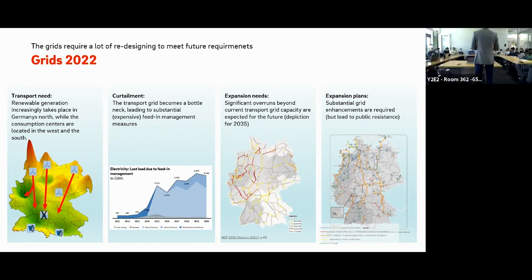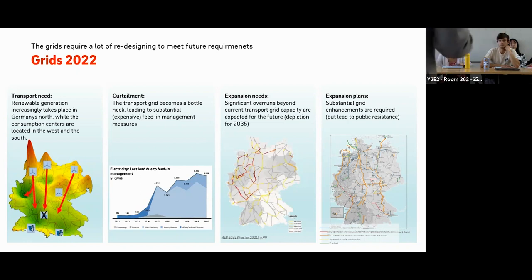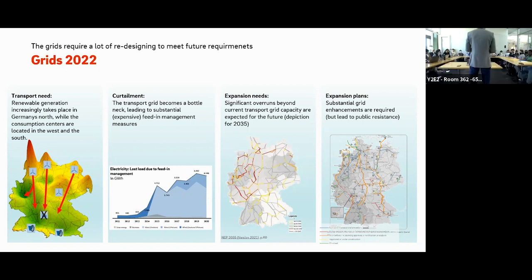In some places — for example, in eastern Germany — the electricity collected by the grid is much greater than what is consumed, because not so many people live there, while large areas are available for PV parks and similar installations. The intake can be more than a hundred times higher than the supply for customers. That is why distribution grids need to be heavily upgraded, which is something our company deals with as a distribution grid operator, to ensure the system stays reliable and resilient.